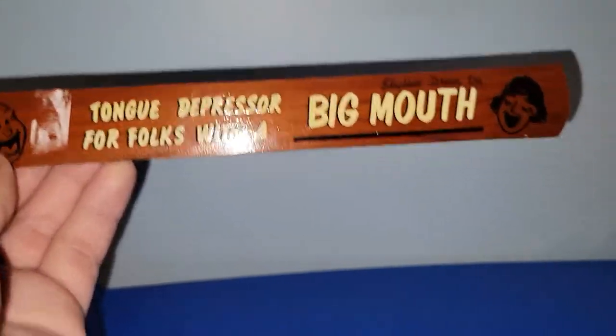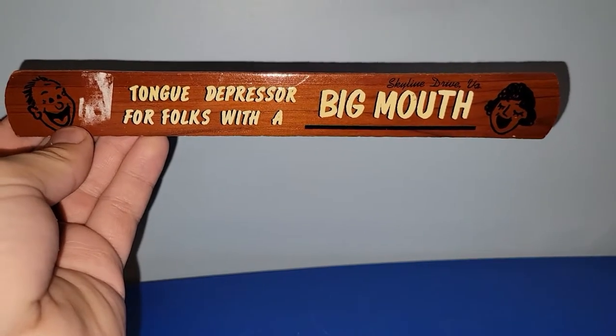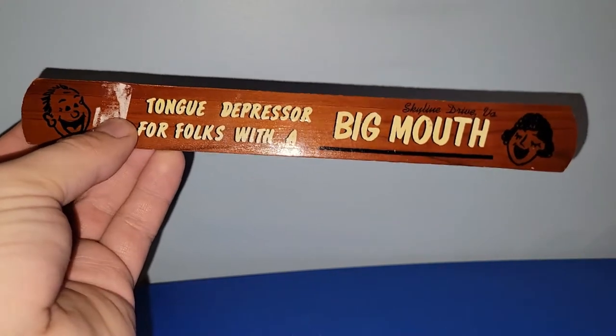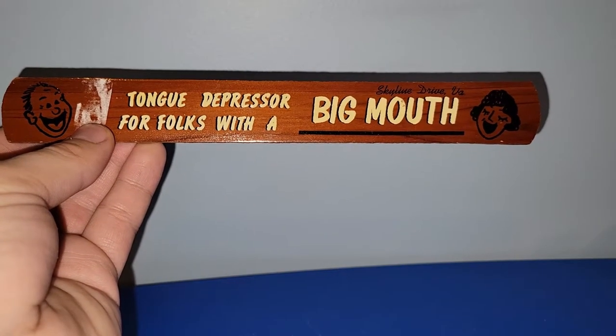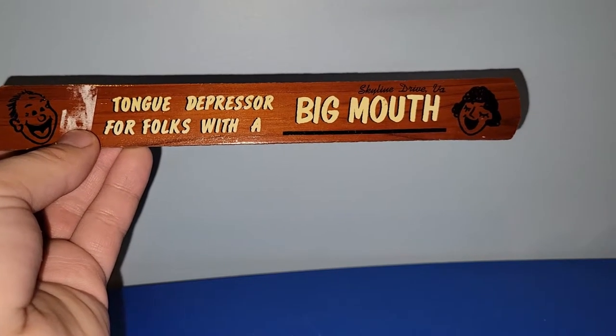This has been there for a while — it's just a souvenir piece. It says 'tongue depressor for folks with a big mouth,' from Skyline Drive, Virginia. Just wooden. I'll probably try to take that sticky residue off without ruining it, but I thought that was just fun — or maybe I'll save it and put it in my future bathroom with a bunch of vintage stuff. We'll see what happens.